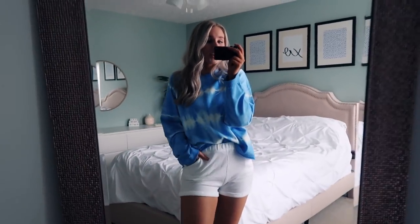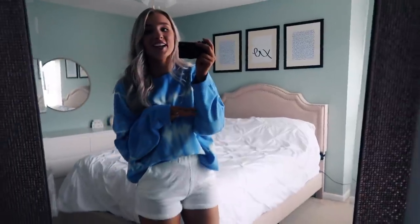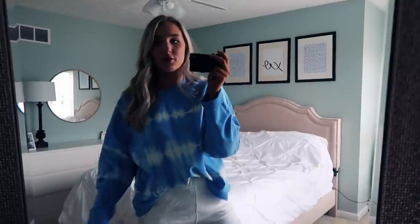I'll show you guys my outfit real quick. This is my little comfy outfit for the day. This sweatshirt is from Target — I think it is like the cutest thing in the entire world. I am so obsessed with it. I got it in a medium so it would be a little bit oversized, but I think I could have sized down to a small because it's already a little bit oversized, but I love that.